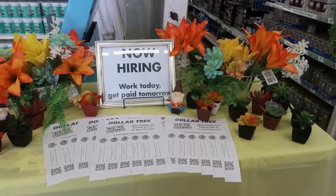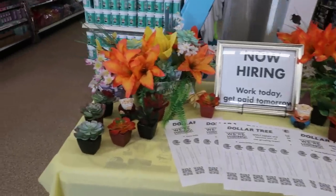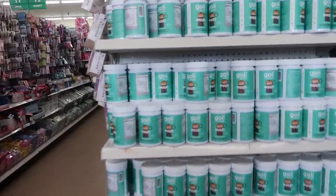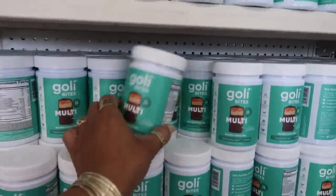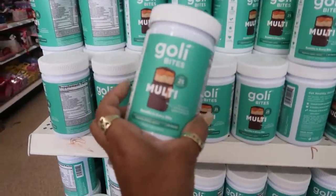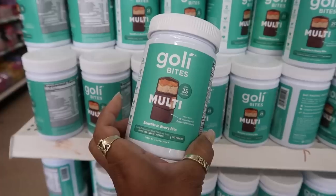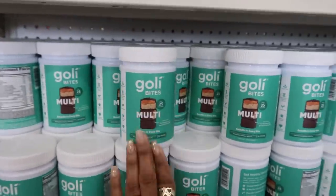They are hiring, in case anybody is looking for a job right now. And what is this — Goalie? The last Goalie I saw was in a yellow bottle, I think it was for energy. This one is multi, 30 pieces, and there are a bunch of them.